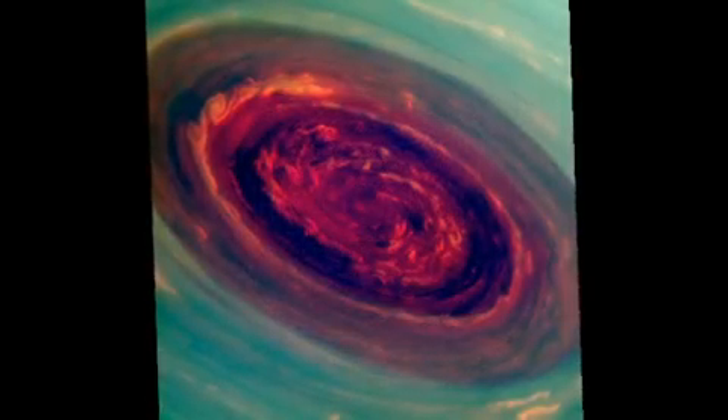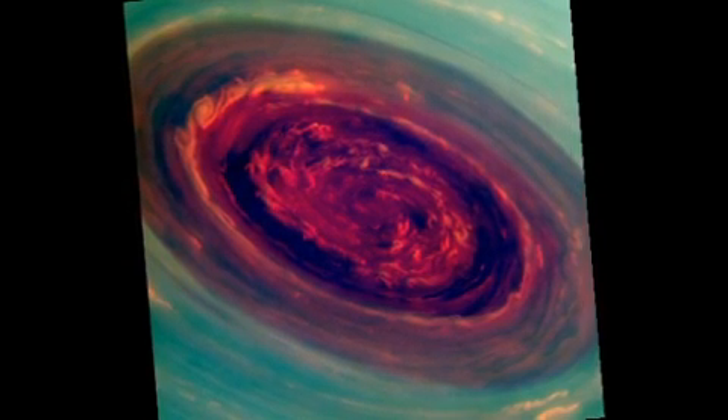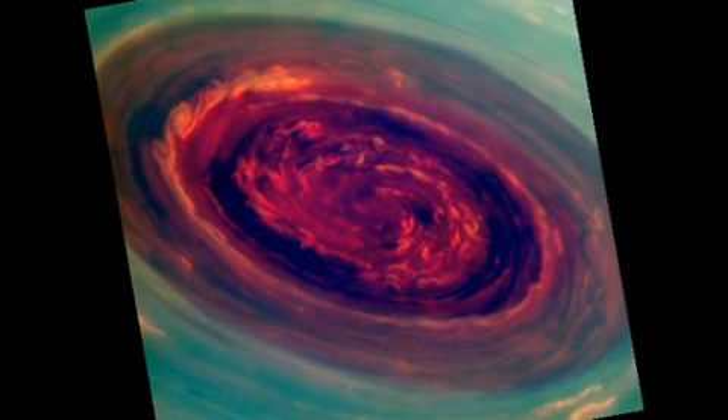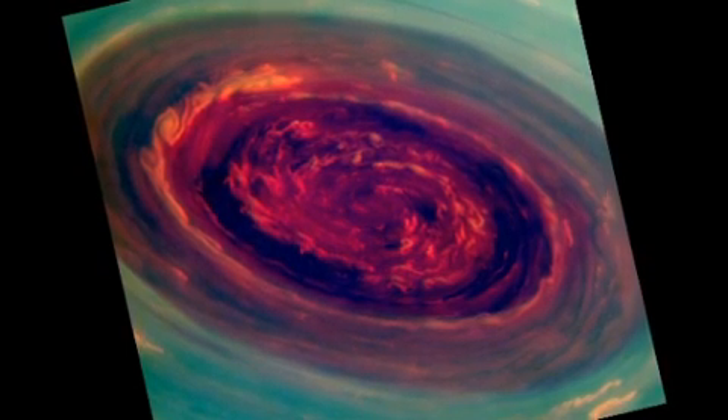We can use special filters to measure the heights of the clouds — red are low clouds and the green are high clouds. We call it a Saturn hurricane because it has the eye, it has the high winds, but it's different from an Earth hurricane because it's locked to the North Pole.